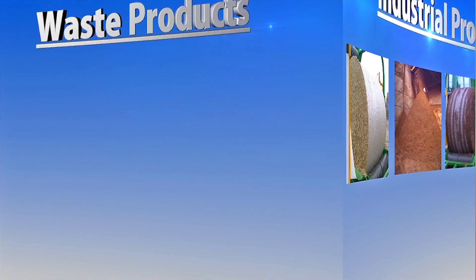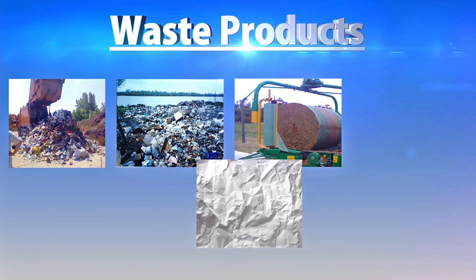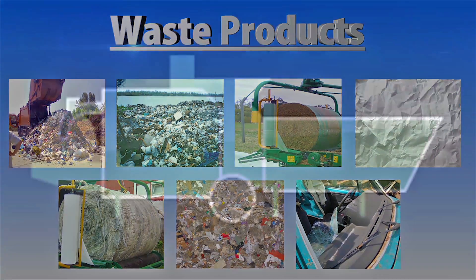Waste products like domestic, industrial, grape marc, paper, plastic and RDF and car fluff.